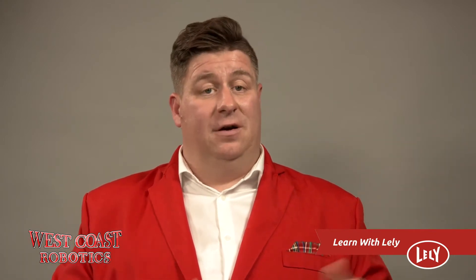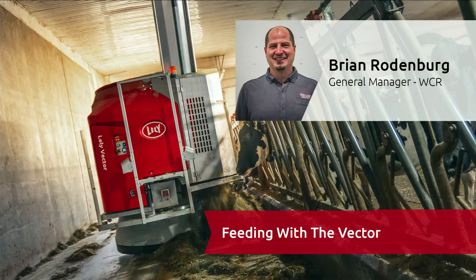As we discuss the latest and greatest in automated milking innovation, it is important to recognize that Lely has not only been working on the best way to milk a cow, but how best to feed her as well. This next segment is another reason why Lely and West Coast Robotics continue to be the market leader in farming innovation. Please welcome back Brian Rodenberg to discuss the Vector feeding system.